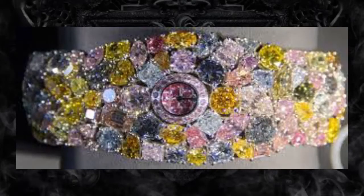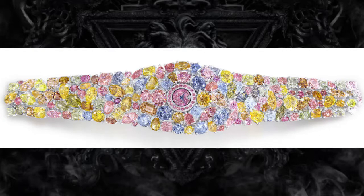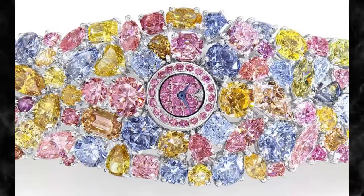Graff Diamonds Hallucination – $55 million. Topping the list of the world's most expensive watches is the Graff Diamonds Hallucination. Unveiled at the Basel World Watch and Jewelry Fair, this unprecedented watch is made up of 110 carats of diamonds in all colors — including fancy pink, fancy yellow, fancy green, and fancy blue — and cuts including emerald, heart, pear, marquise, and round, combined to create this spectacular timepiece.